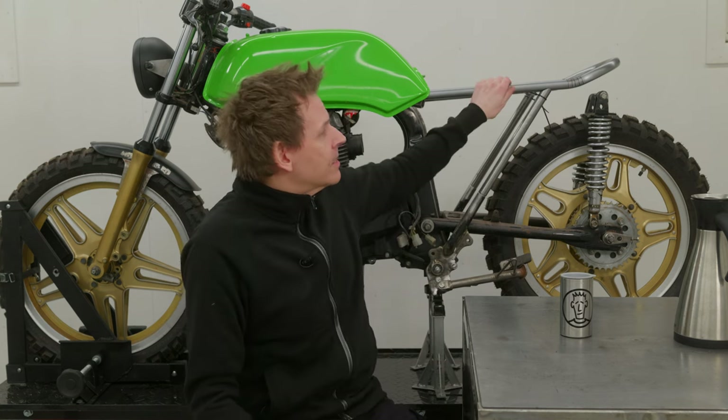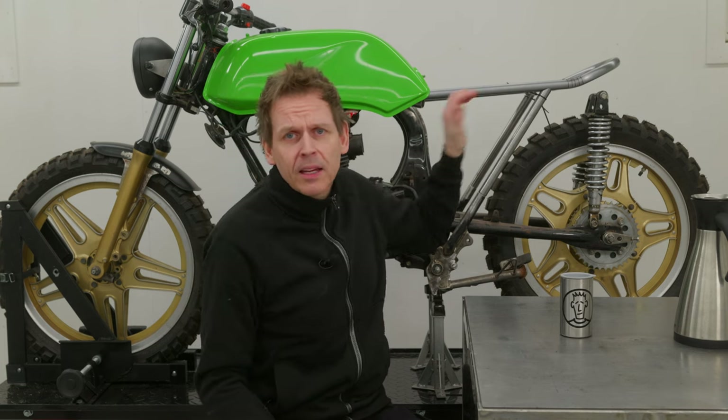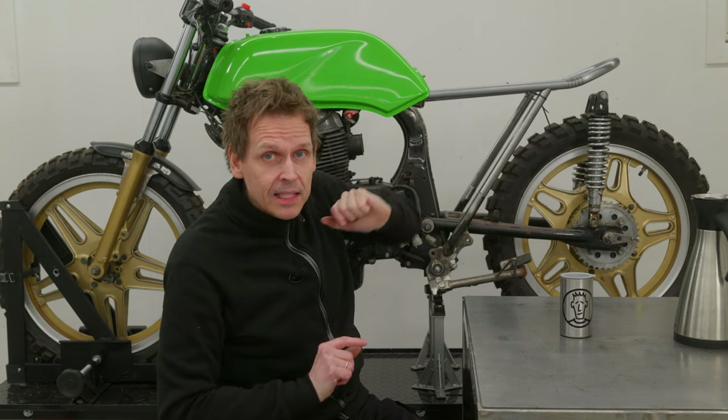Like fitting this new seat hoop version 2. I got some very good feedback in my previous video. One of them was to match this angle on the rear part of the seat hoop with the angle on the tank. And this is actually one of the cafe racer design principles.